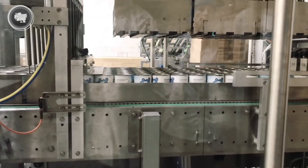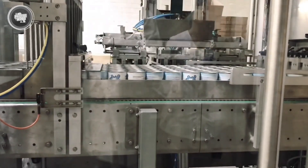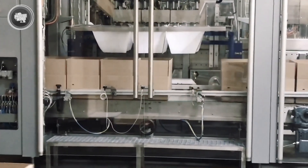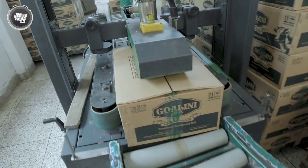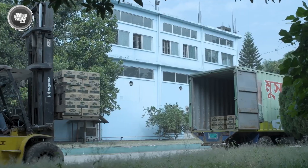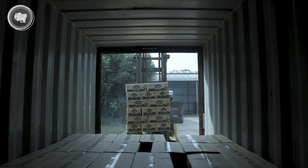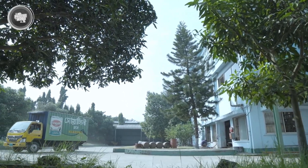From start to finish, every part of the process is designed for quality and consistency. What began as fresh milk on dairy farms is now a thick, sweet product that's ready to be shipped to stores and homes around the world. We've uncovered the journey of condensed milk, from fresh dairy to the thick, sweet staple found in kitchens worldwide. If condensed milk can last for years without refrigeration, could future food innovations create dairy products that stay fresh indefinitely? What would that mean for the way we store and consume food?